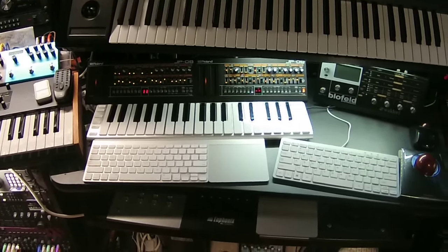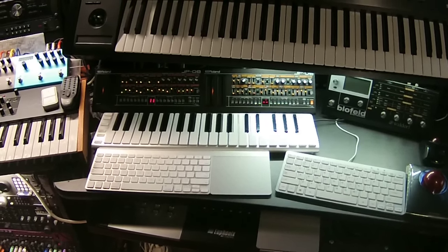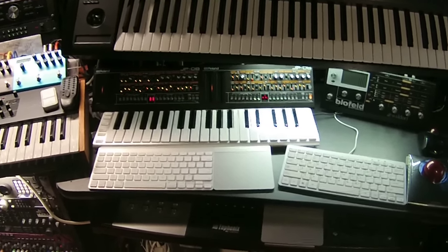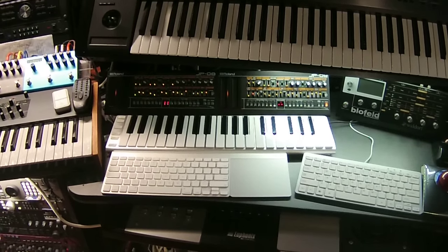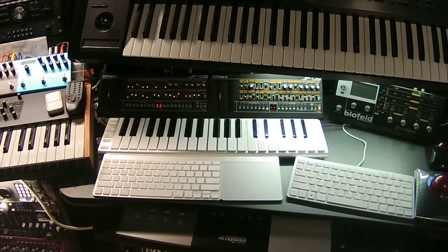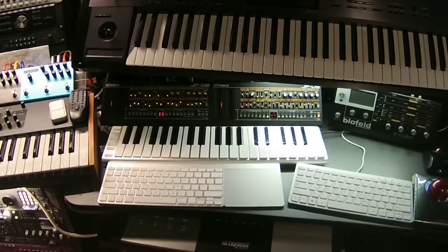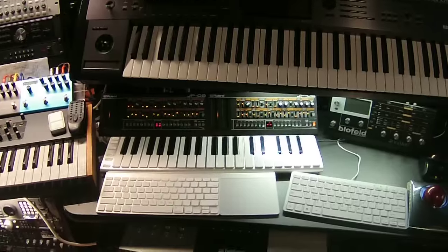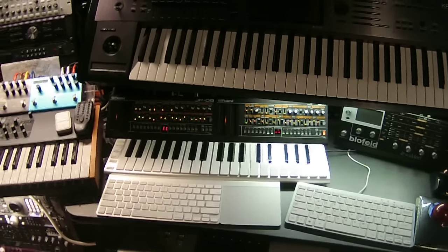Hey everyone, I thought I'd do a little video because there was some discussion in the boutique synth thread about the bass output in particular of the JP08 synthesizer and how it compares to other synthesizers. I'm here in my studio — hand-holding the camera today because I'm going to try to move around a little bit and show you a few things.